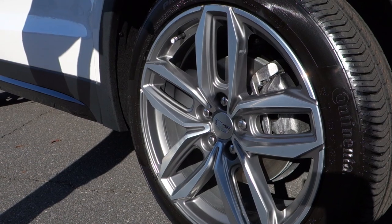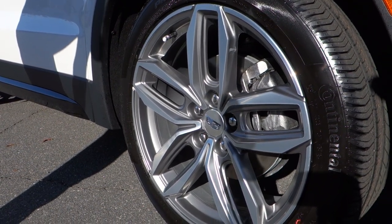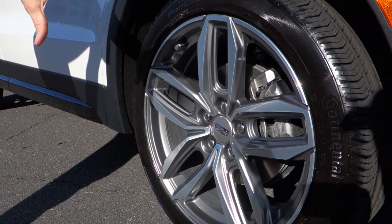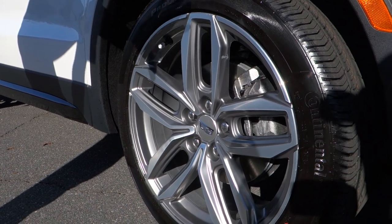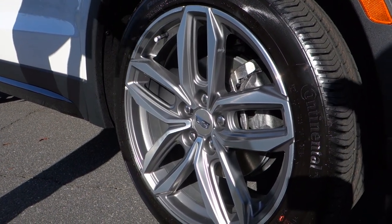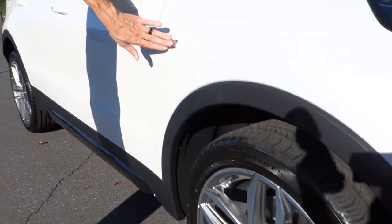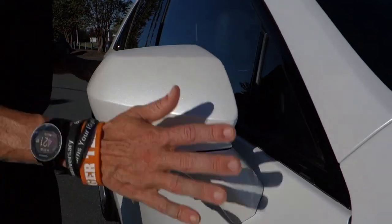In comparison to an XT5, this is smaller, definitely a lot more nimble and sporty. For people who don't need the passenger space but still like the look of an SUV, this is going to be perfect. The Cadillac emblem on the side is body-colored, which looks pretty cool.